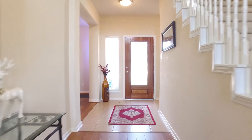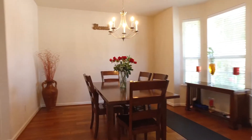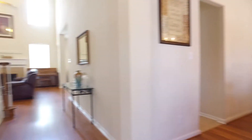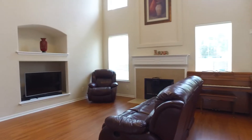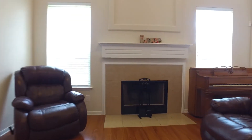An abundance of natural light pours in and welcomes you. How charming are all of these beautiful rooms with so much detail. This home is a blank slate just waiting for your very own personal touch.